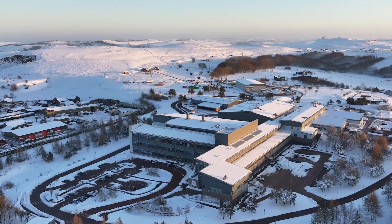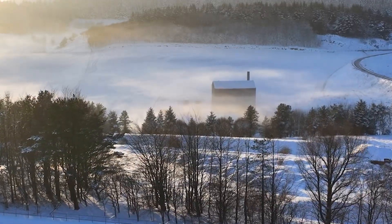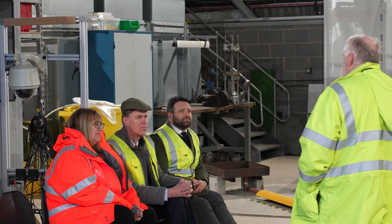Hi, I'm Andrew Curran and I'm HSE's Chief Scientific Advisor and Director of Research. I'm here today in our burn hall, which is one of the facilities that we use to help support the delivery of HSE's strategy: protecting people and places.